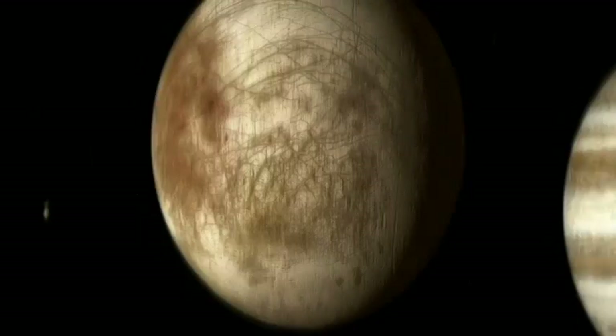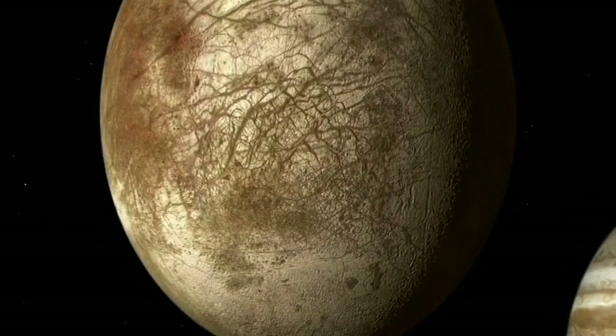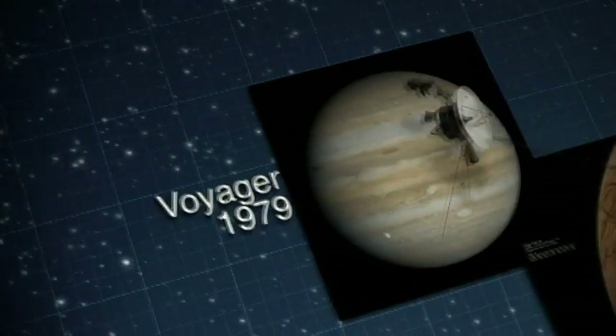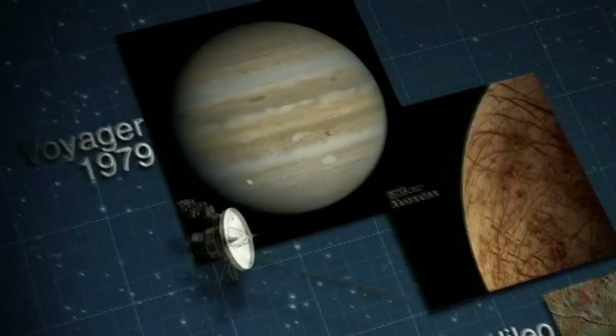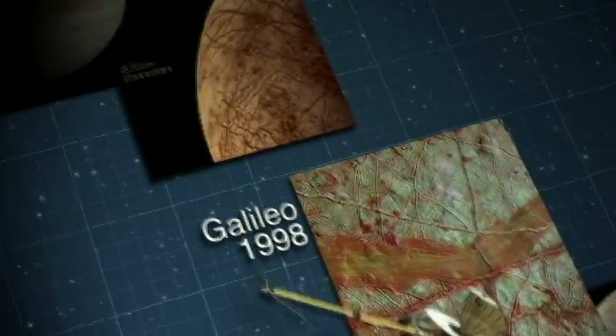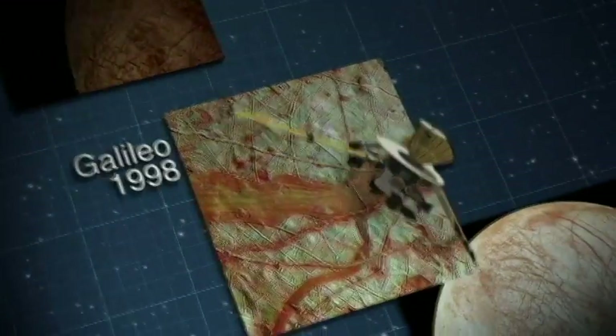So how do we think we know that Europa's ocean exists? It's a combination of using telescopes on the ground and having spacecraft that have flown by Europa and collected data about the surface, about the interior structure, and about the magnetic field around Europa. The combination of those data sets leads us to a high degree of confidence that this global liquid water H2O ocean is there today, and it's been there for much of the history of the solar system.